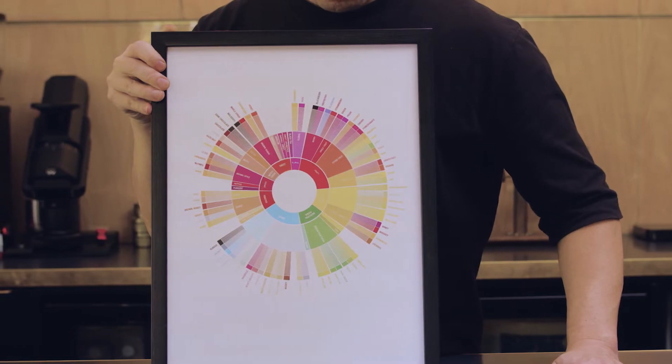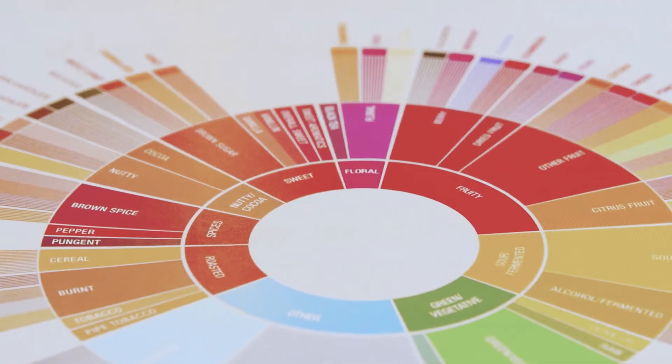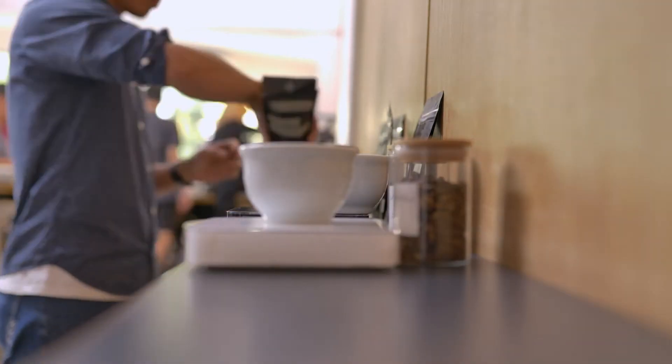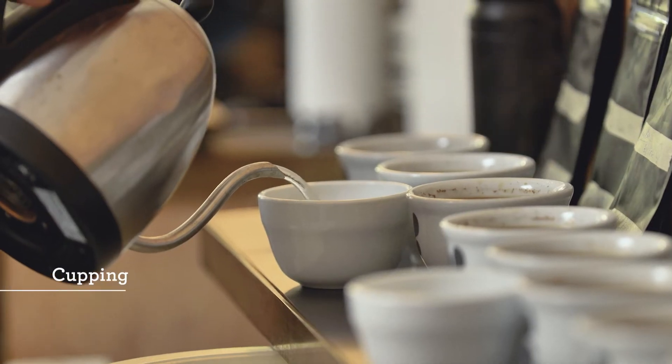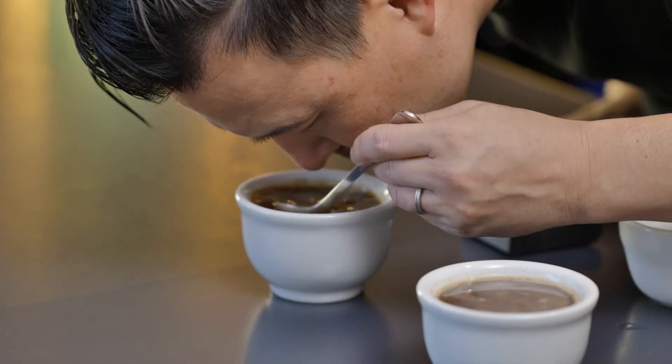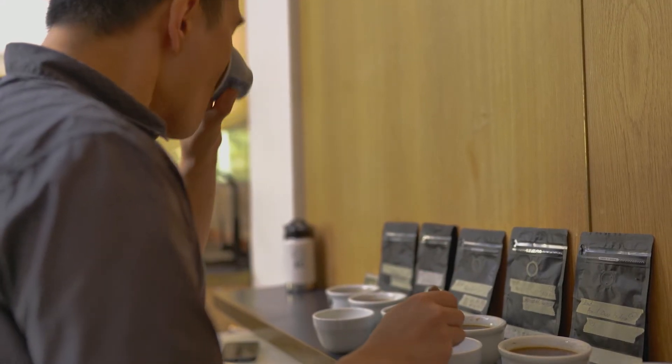The SCA coffee flavour wheel gives us a vocabulary common to coffees, especially if you live in a Western society. For us roasters and buyers, one of the main tools or methods we use is the process of cupping. Cupping involves a set of standards acknowledged worldwide, so there is a starting point to be all on the same page.